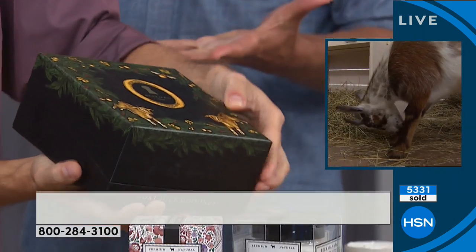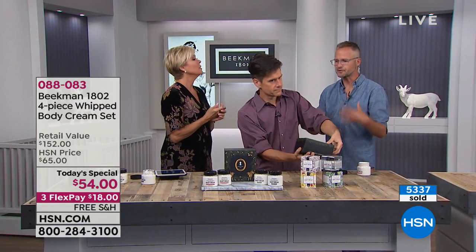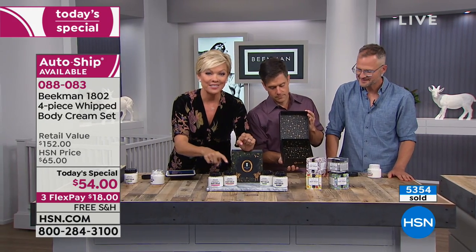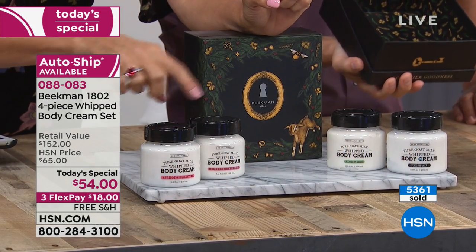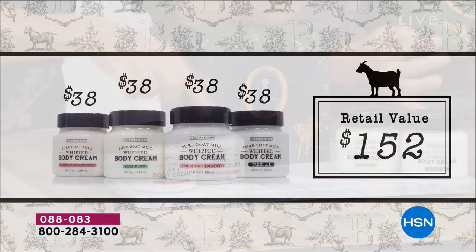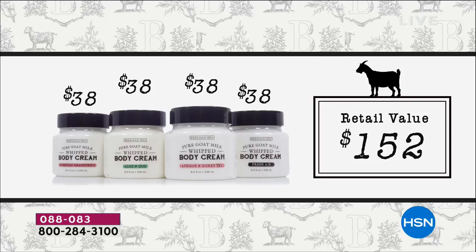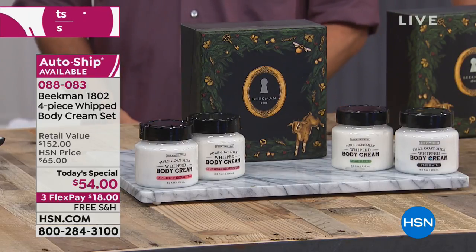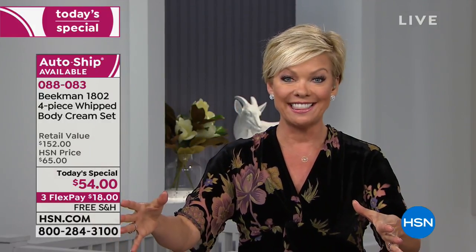It's a solid box. If you get it on auto ship, you get the refill so you can keep refilling the box each time. In terms of value, each one of these sells for $38. You're getting four for $54 — less than the price of two. On this FlexPay opportunity, it's $18, or $13.50 on an HSN card purchase. You don't have to have the HSN card to get this.